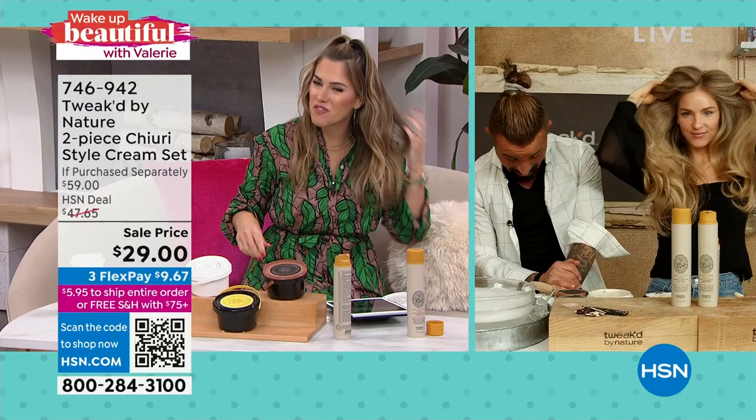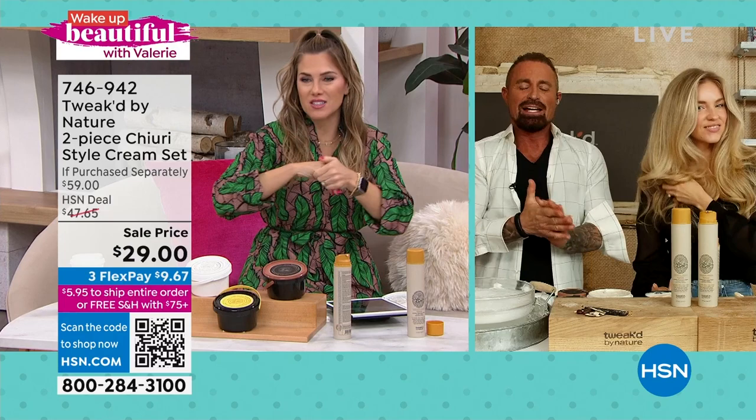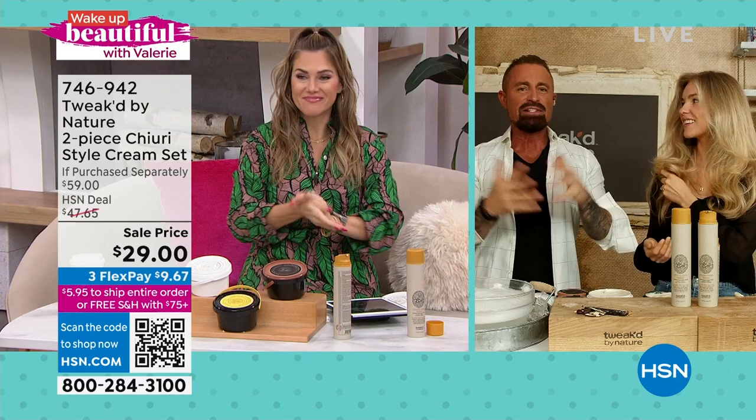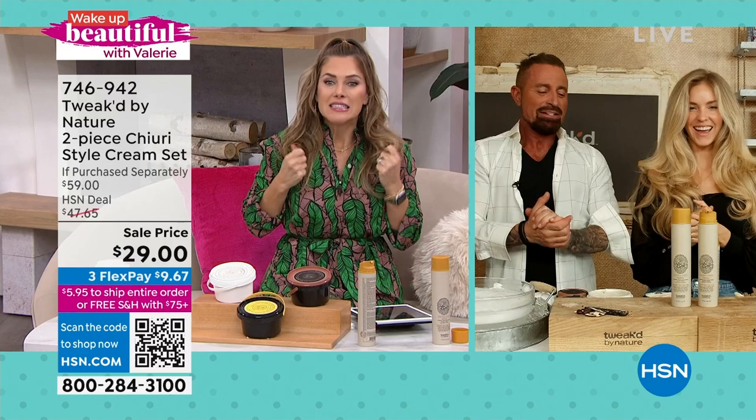Last question: how is it to work with family? Dennis has been working with family for 20 years and hasn't killed anyone yet! Thank you so much Amanda and Dennis for stopping by Wake Up Beautiful today. I promise I'll have better hair next time. Stay in the ordering process for the Churi Creamer — better than a buy one, get one.